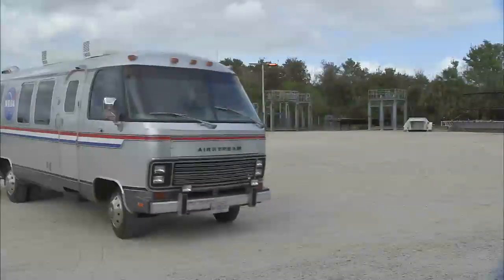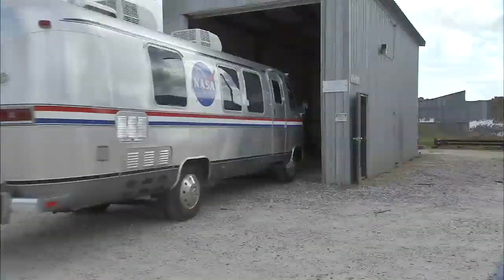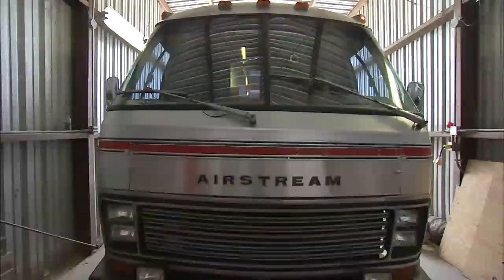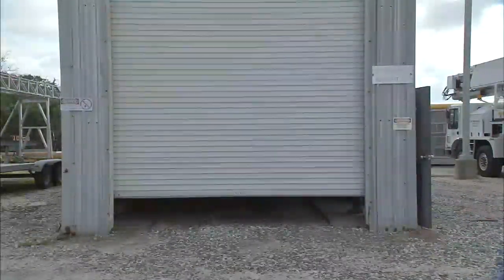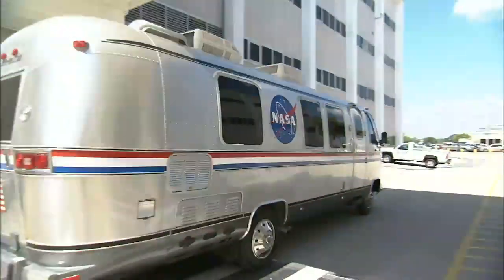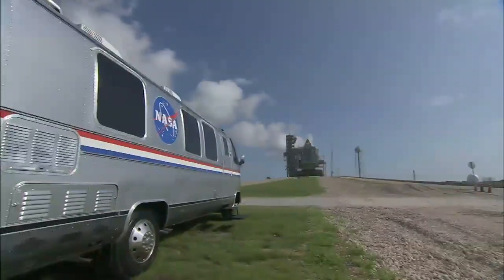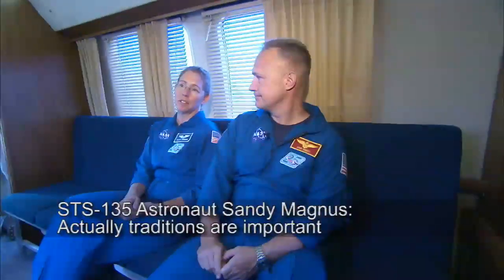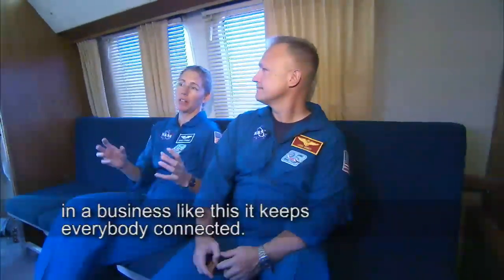While the vehicle won't be taking any more shuttle crews to the launch pad, NASA plans to keep it ready to ferry future astronaut crews to the pad. I would like to keep this tradition. I don't know if any of us will get to fly on the next vehicle, whatever that may be, but it would be kind of neat to have some of it be the same. Traditions are important in a business like this — it keeps everybody connected.